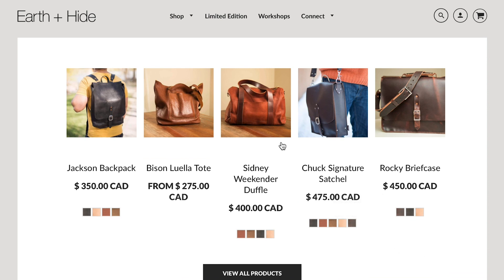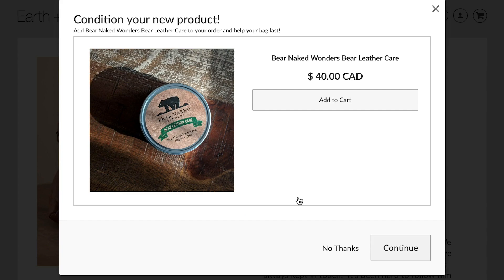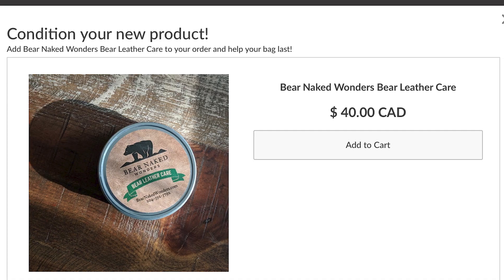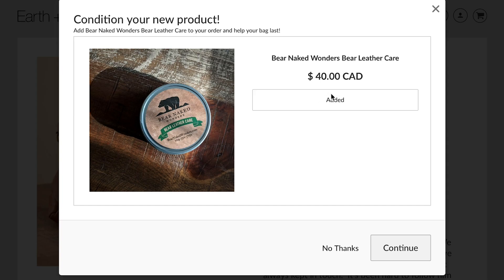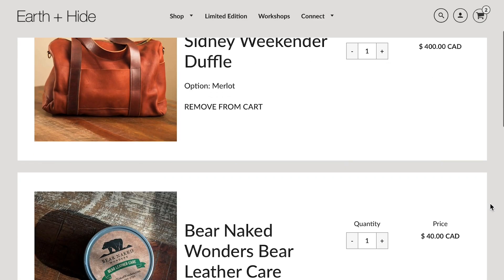I've used Bold Upsell to promote this bear grease that I'm selling. So when somebody adds one of my more valuable bags to their cart, it'll pop up with this. Bear grease does two things: it makes that polite recommendation that hey, you've got this valuable bag, now you probably want to take care of it — but it also increases the order value. So it's kind of a win-win on both sides of the equation.